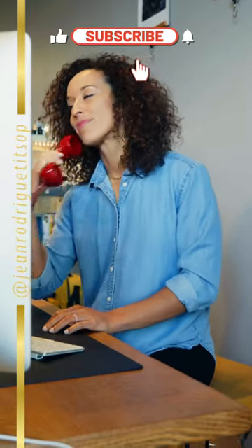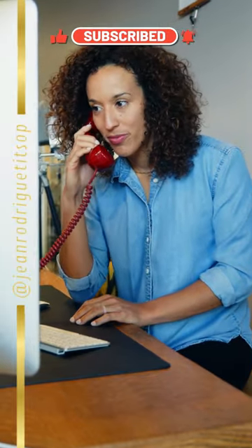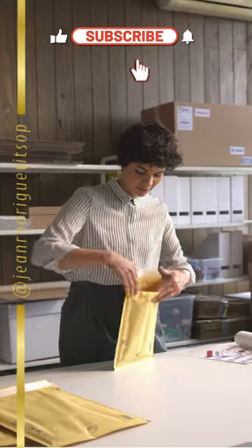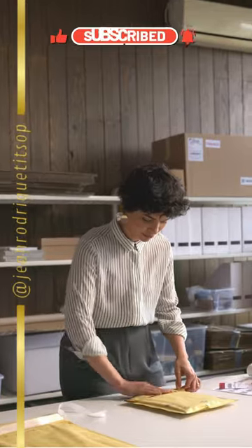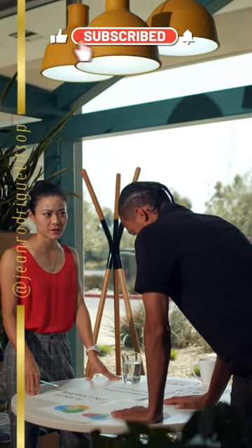Let's understand the print on demand (POD) business. What exactly is POD? Well, as the name suggests, it's a method of printing on demand. In practical terms, this means you can create and sell customized products without having to stock them yourself. You only pay for what you sell, and you don't need a big budget to get started.